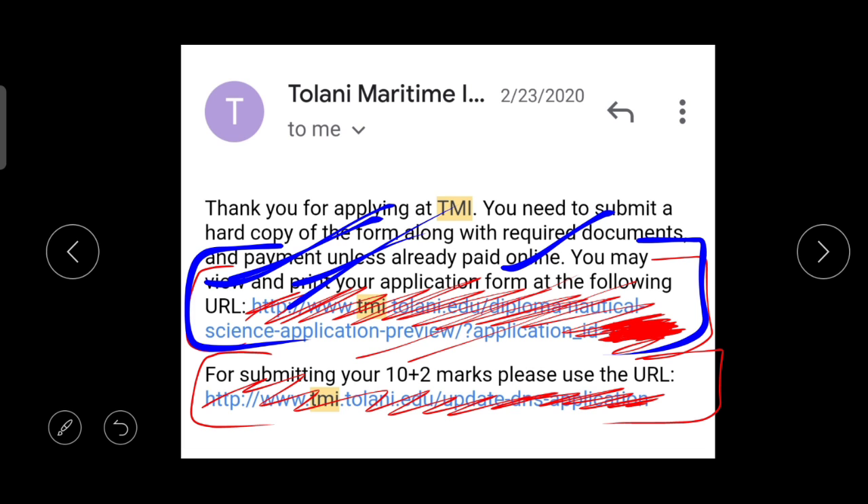In Step 3, you need to take the application form printout, the payment receipt, and attach all required documents — including your 10th and 12th marksheets, date of birth certificate, leaving certificate, and other certificates. Take a color printout of all these documents and send everything as a hard copy in one envelope to the college at the address provided on the website.